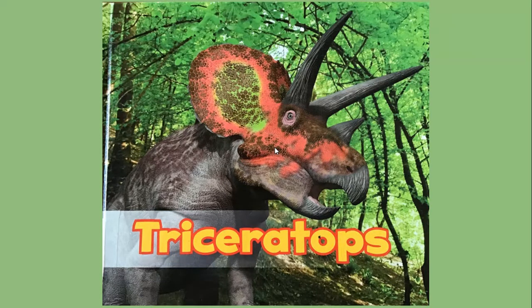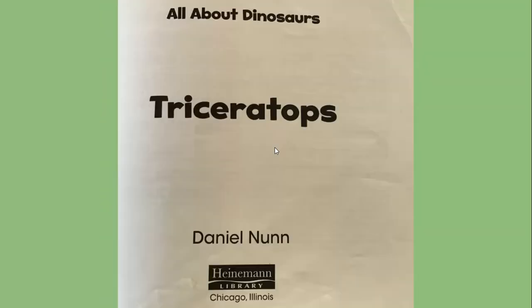Today I'd like to read a book called Triceratops. This is a non-fiction book that will give us lots of information all about dinosaurs. Triceratops, written by Daniel Nunn and published by Heinemann Library.